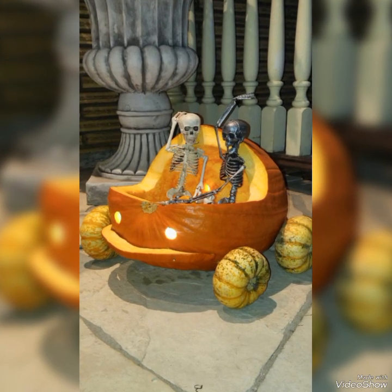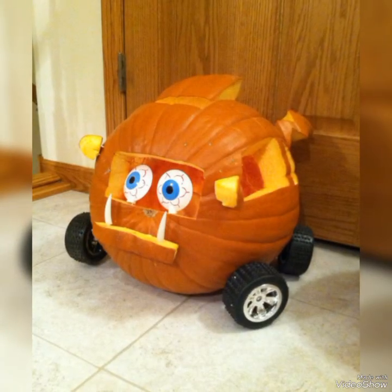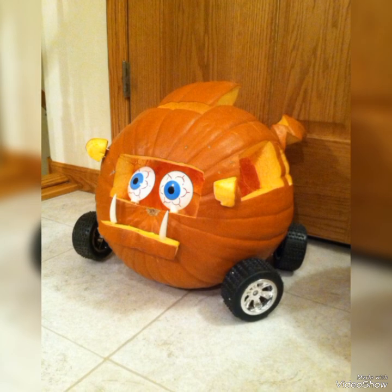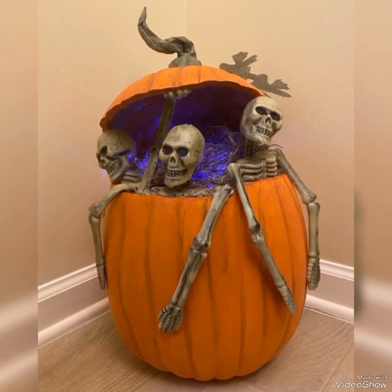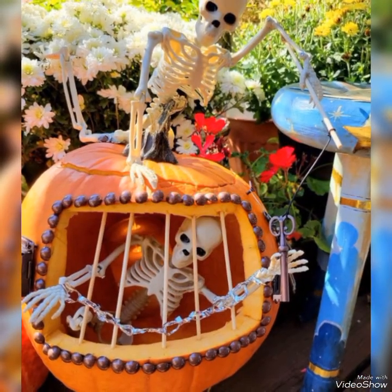If you like these creepy pumpkin carving ideas, share the video with your friends on different social media platforms like TikTok, Facebook, Instagram, and WhatsApp. Once again, I remind you to subscribe to my channel and press the bell icon for more updates.